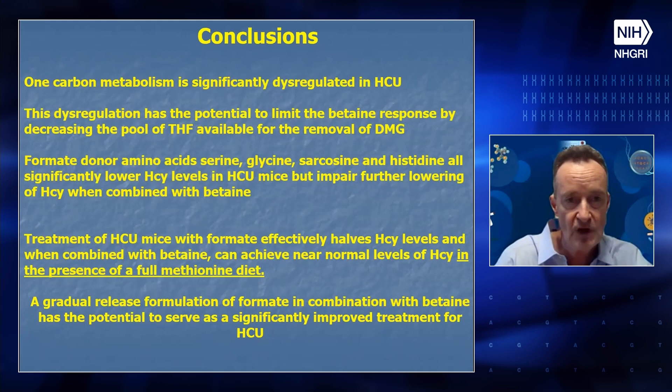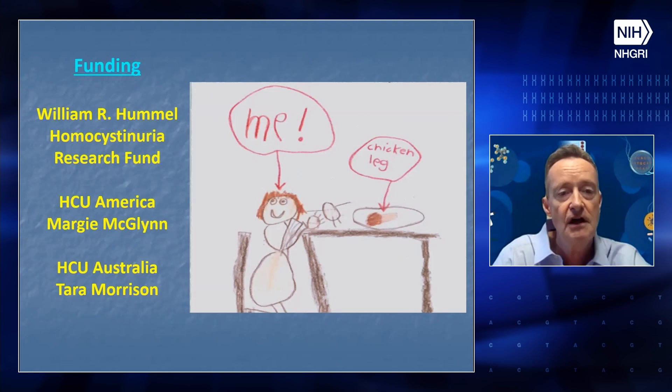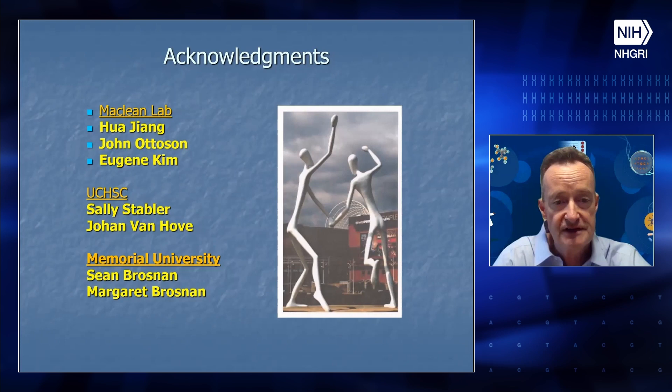We are very grateful for funding from the William R. Hummel Homocysteine Research Fund — an amalgamation of the efforts of the East Hummel and Kauffman families — as well as significant support from HCU America, Margie McGlynn and HCU Australia, and Tara Morrison. The people in my lab who worked on this include Pai Jiang, John Otisun, and Eugene Kim. I'm forever grateful to Sally Stabler for her intellectual input, to Johan Van Hove, and to Sean and Margaret Brosnan for very useful discussions. Thank you.